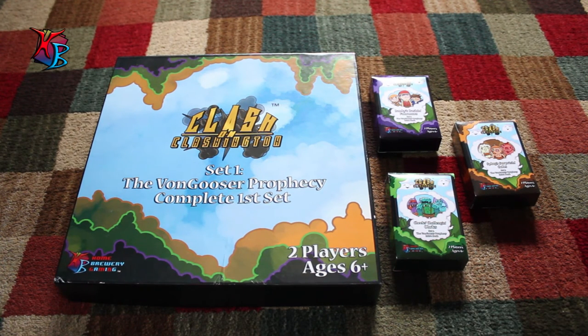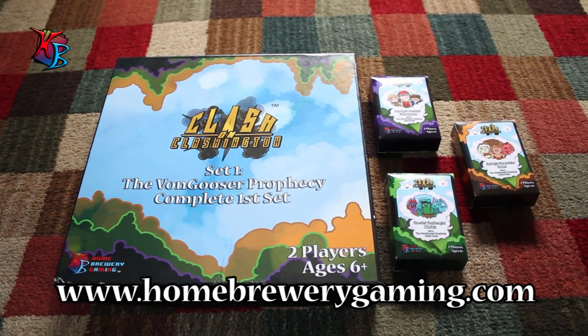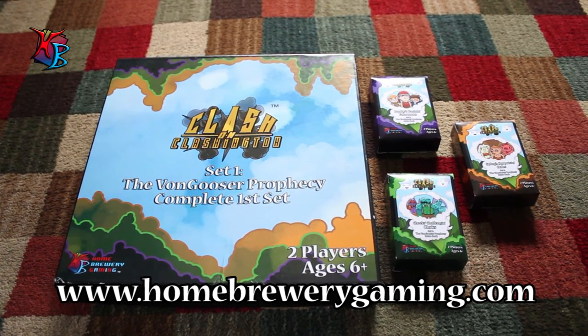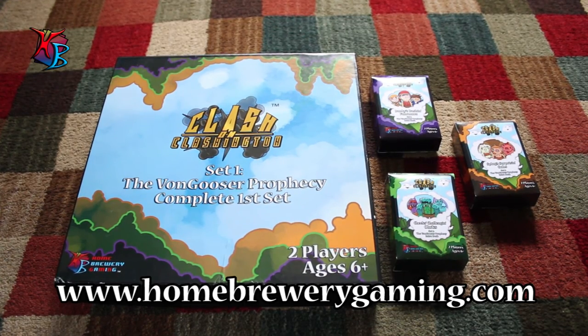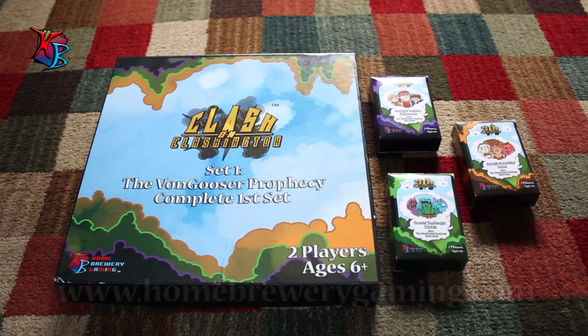I hope you guys enjoyed this video and enjoy the new booster packs and our lower prices. Feel free to take a look at the store — you can visit our website or check the links in the description. My name has been Nick — I hope it always will be Nick, I don't know why I keep saying this at the end of my videos — but I hope you all enjoyed and I hope you all keep on clashing.